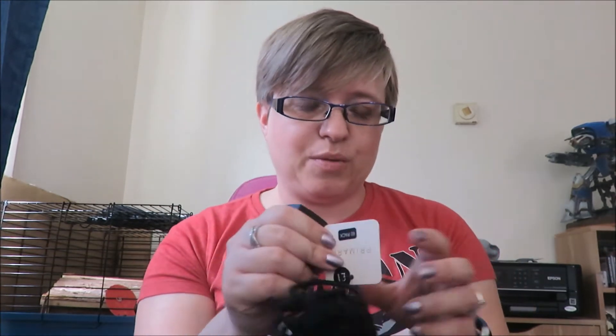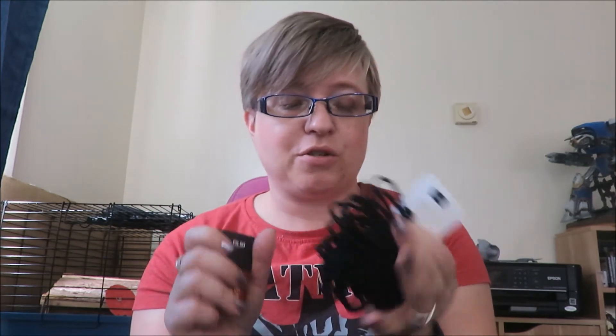She bought herself a nail varnish that was 90p in Primark, and she bought herself some more hair ties for when she goes back to school. I also bought some nail varnish — this one is called Make Me Blush, and that one was 90p as well. It's quite a nice little pale color.